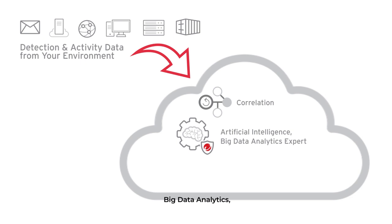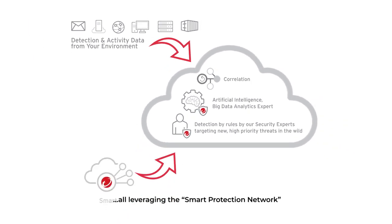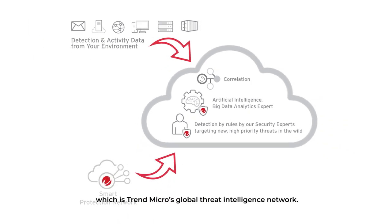This data is then processed by rigorous analytics such as artificial intelligence, big data analytics, and detection rules defined by Trend Micro security experts — all leveraging the Smart Protection Network, which is Trend Micro's Global Threat Intelligence Network.